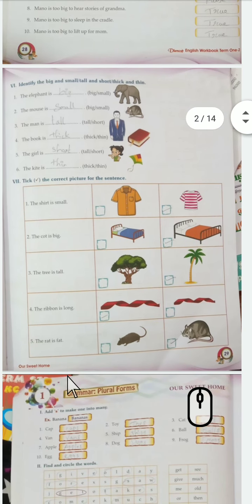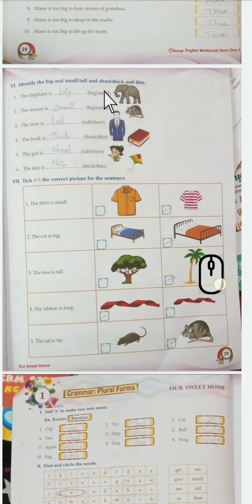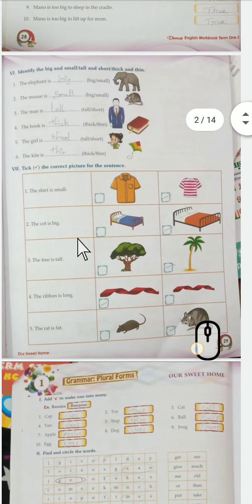Observe the picture and answer the questions. You have to see the pictures and answer properly. Take the correct picture for the sentence. See here - the shirt is small: they have given two pictures, choose the right one. The cot is big: see which cot is big - the second one is a big cot.